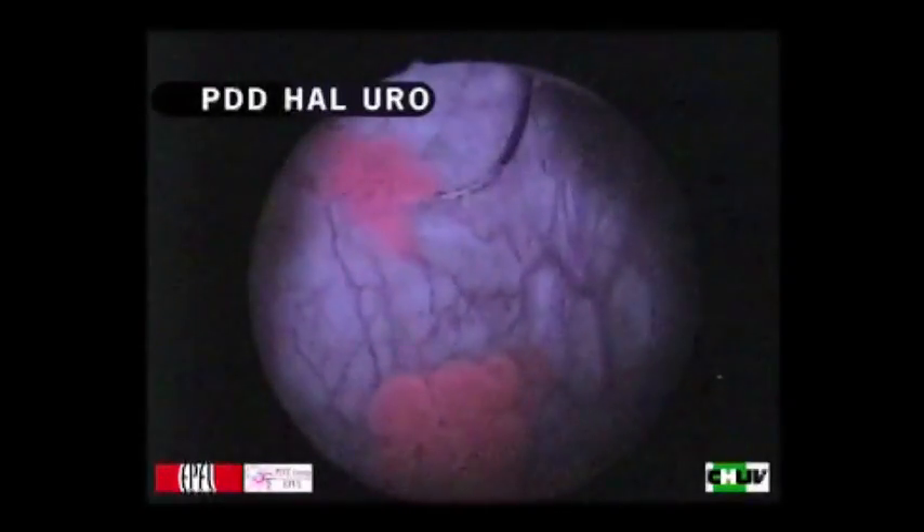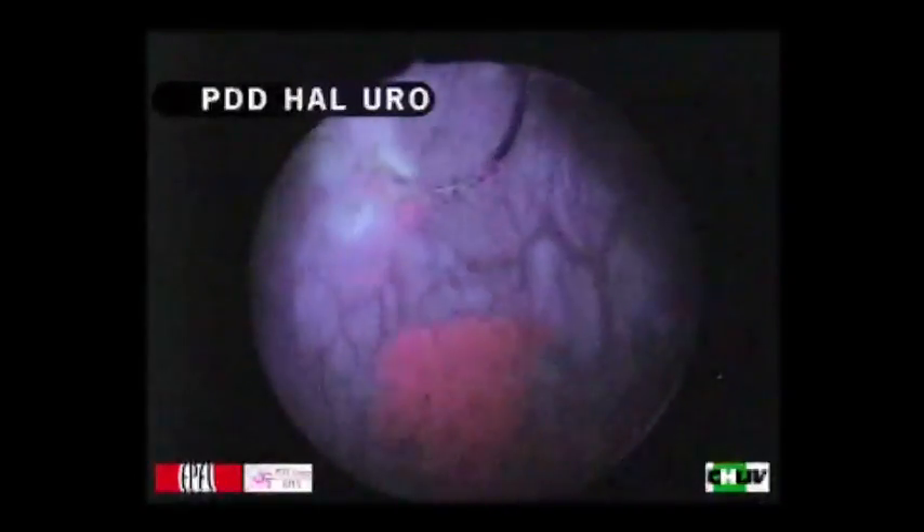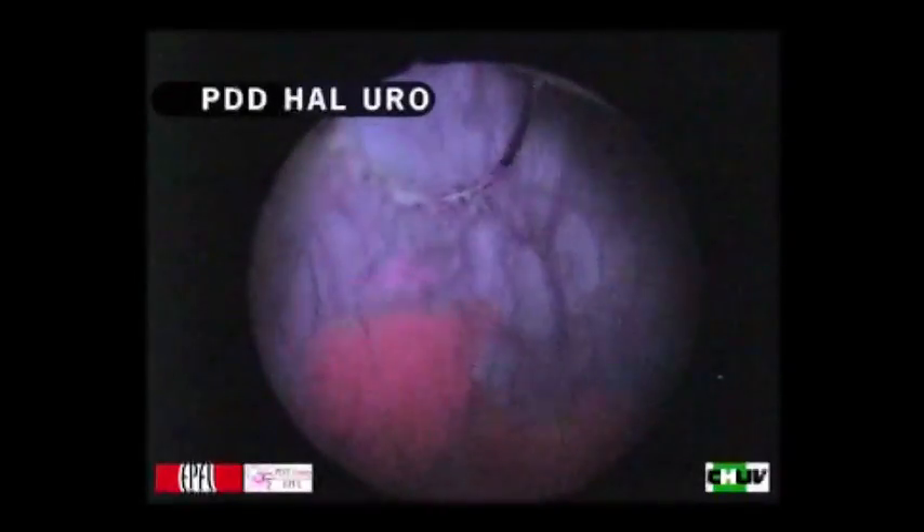that you could never see using the classical white light endoscopy methods. Here we can fairly easily remove the remaining little bits of cancer.